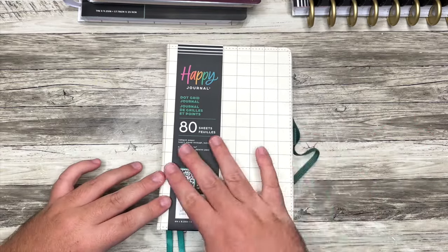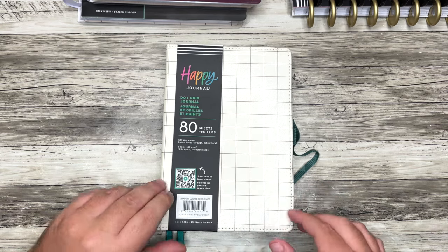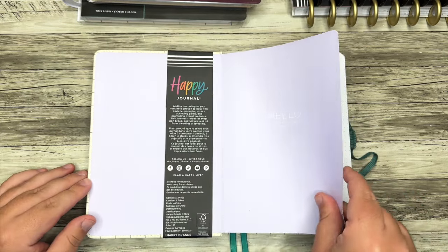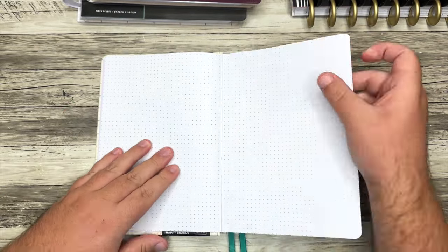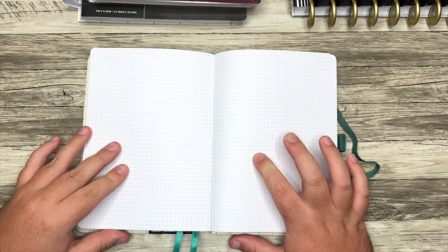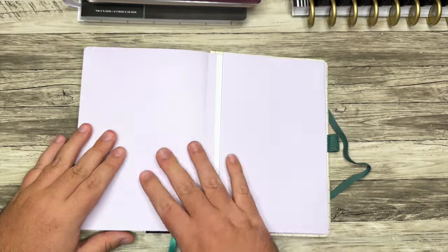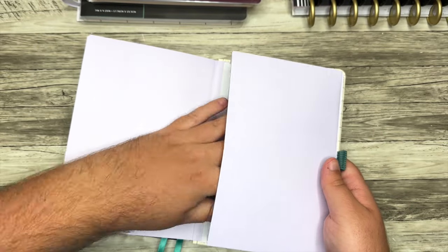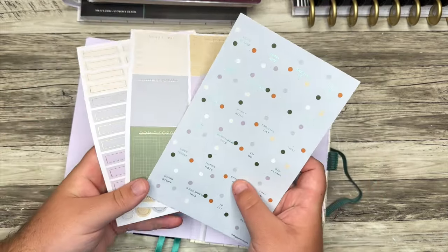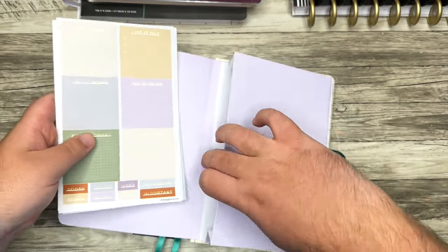Let's start with the notebooks. I love that we're getting some book-bound dot grid journals. This one is part of the Mauve Moss collection from the Happy Planner. It's like muted pastel colors, and it's going to be super neutral on the inside — just a beautiful dot grid journal. I love using dot grid journals for manifesting and gratitude. There are also sticker sheets included — circle quotes and functional box sheets.